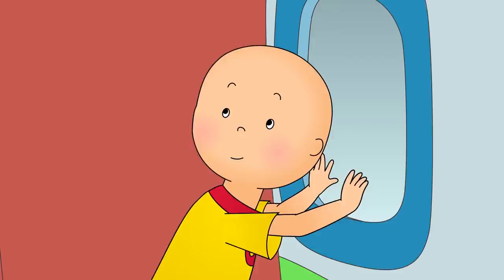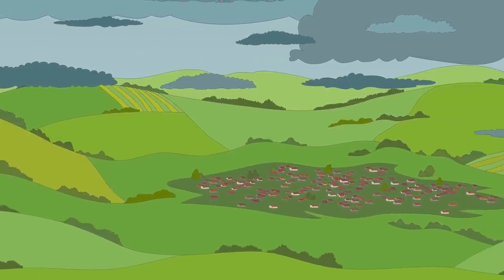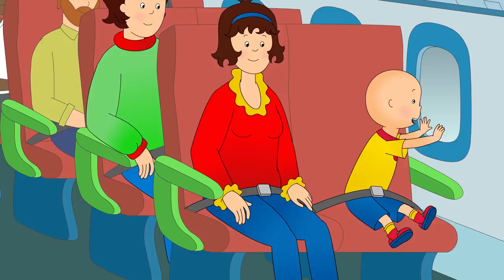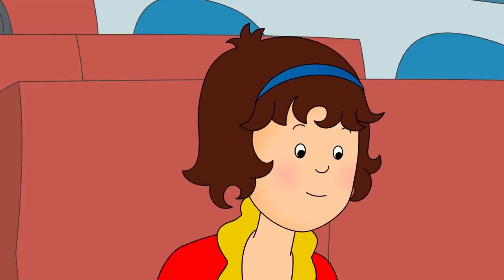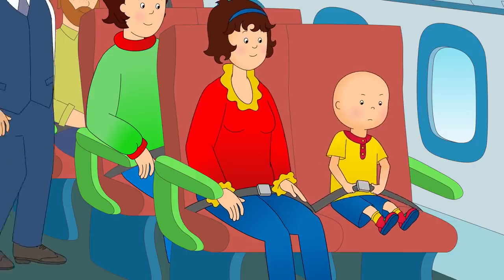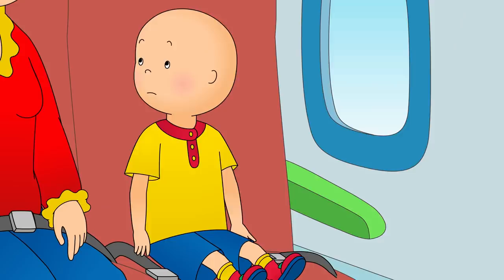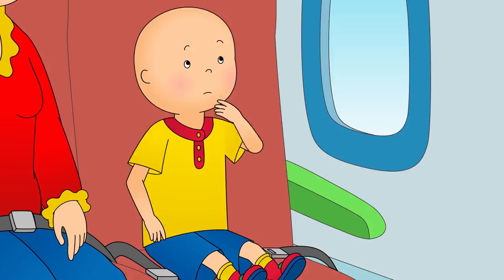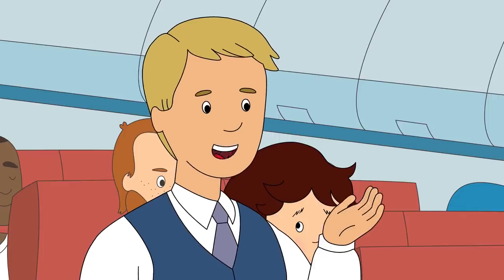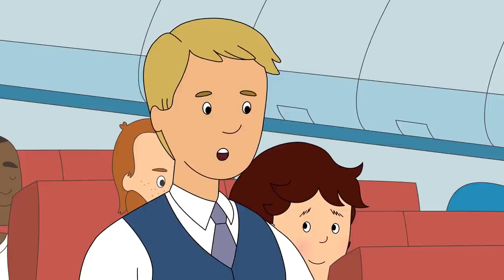Look! We're flying, Mommy! Caillou watched as the ground got further and further away. Soon he could see the whole town below him. Look at all the houses! They're so small! Can you see our house, Caillou? Caillou wanted to get a better look out the window, but his seatbelt was holding him down. Sorry, Caillou, but you have to keep your seatbelt on until the captain turns off the seatbelt light. Where is the captain? The captain is in the cockpit, flying the plane. I wish I could be a captain and fly the plane. I'll see what I can do, Caillou.